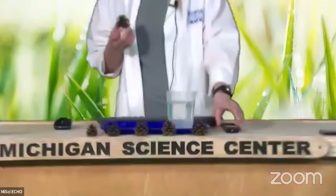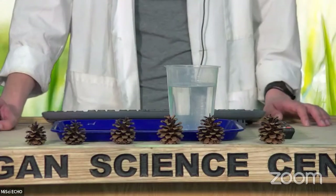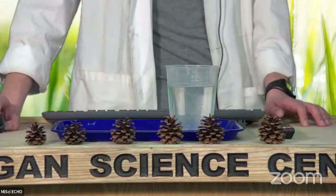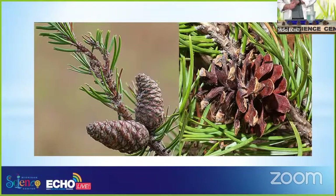If I were to show you a picture of what these pine cones looked like before they opened up, they would look something like this. These are the pine cones from a jack pine tree, which is a species of pine tree that is native here to Michigan.